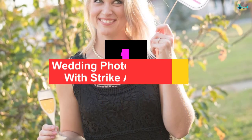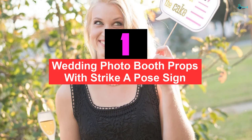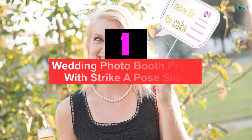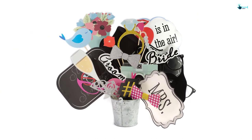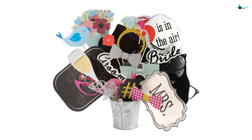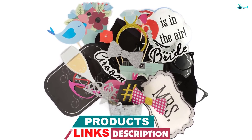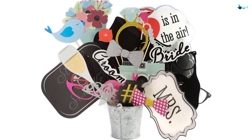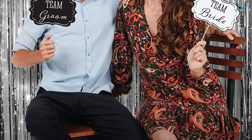And finally at number 1, we have the Wedding Photo Booth Props with Strike a Pose Sign. The Sunrise Party Supplies Photo Booth Props made me salute the efforts of Sunrise Party Supplies manufacturers for their creativity and expertise. I actually had to take a second glance at it. Unlike other props, this one was packed flat to ensure they arrive in perfect condition during transportation. The assembly has also been eased by the inclusion of wooden dowels and adhesives.